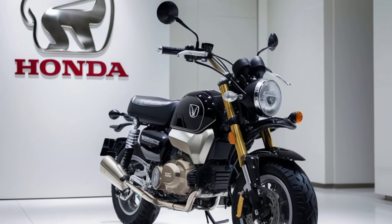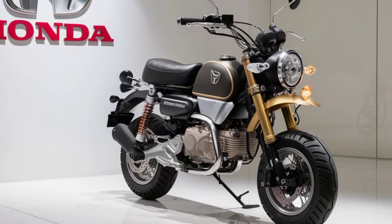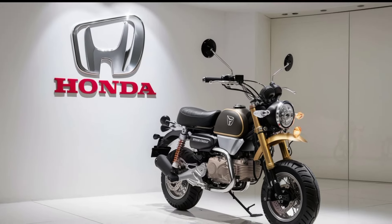The 2025 Honda Monkey isn't just a bike, it's a statement. It's about having fun, being free, and embracing the joy of riding. Whether you're a seasoned rider or just getting started, the Monkey is a bike that promises smiles for miles.